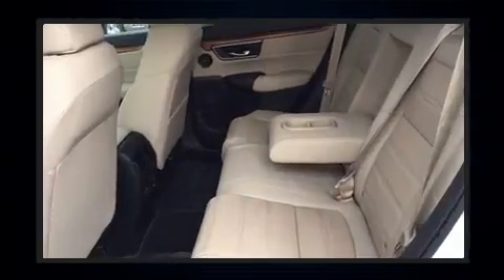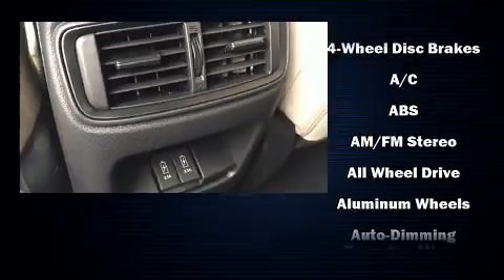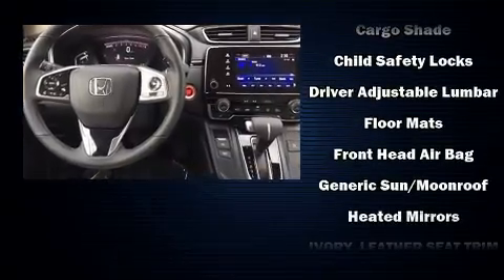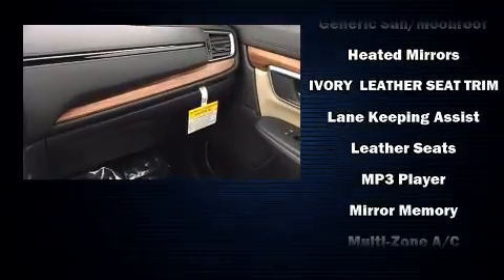Audio features include an AM/FM radio and eight speakers enhancing the audio experience throughout the interior. Honda ensures the safety and security of its passengers with equipment such as front and side impact airbags, traction control, and four-wheel disc brakes with ABS.